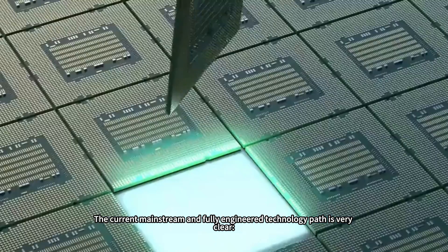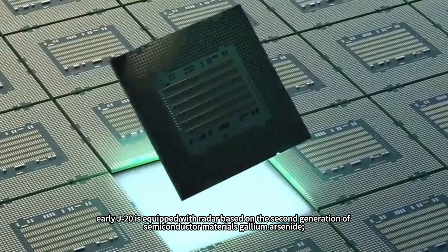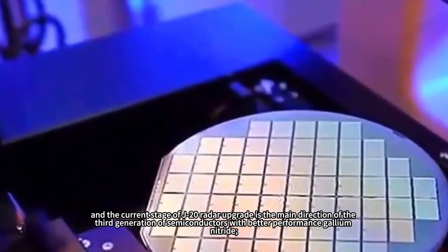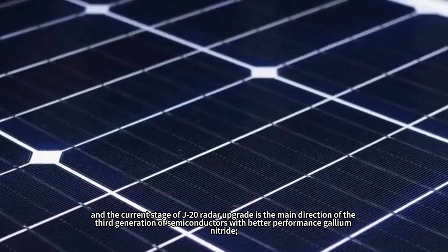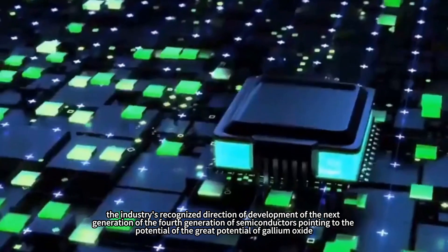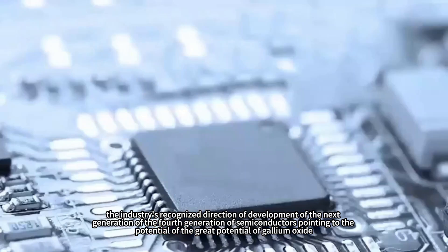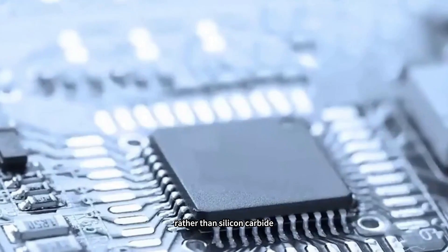The current mainstream and fully engineered technology path is very clear. Early J-20 is equipped with radar based on the second-generation semiconductor material gallium arsenide (GaAs). The current stage of J-20 radar upgrade is focused on the third-generation semiconductor gallium nitride (GaN), which offers better performance. The industry's recognized direction for the next fourth-generation semiconductor points to the great potential of gallium oxide (Ga₂O₃), rather than silicon carbide.